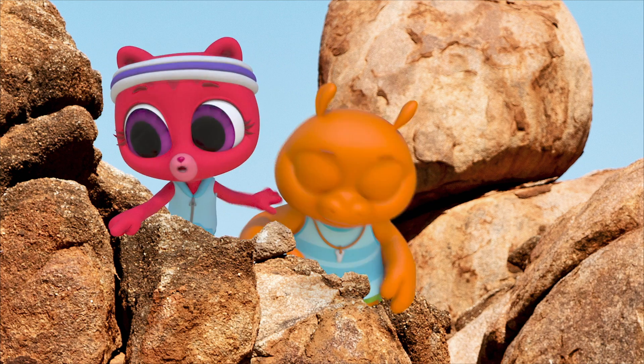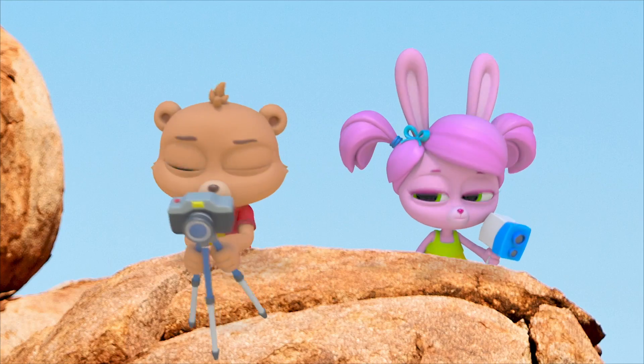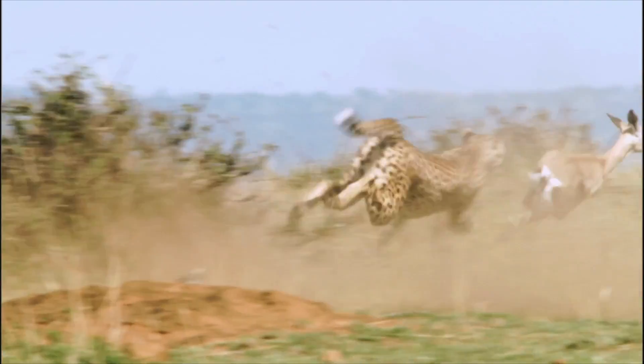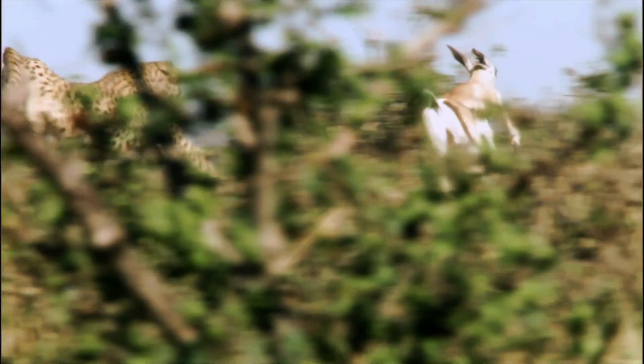Oh, look over there — Gazelle! Wow, look at it go! The cheetah is fast! But so are the gazelles!